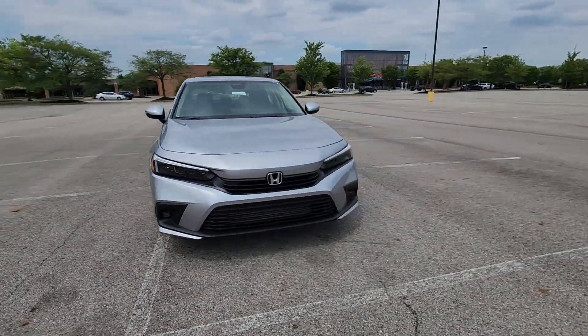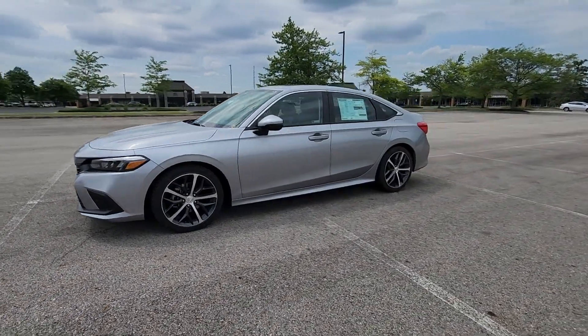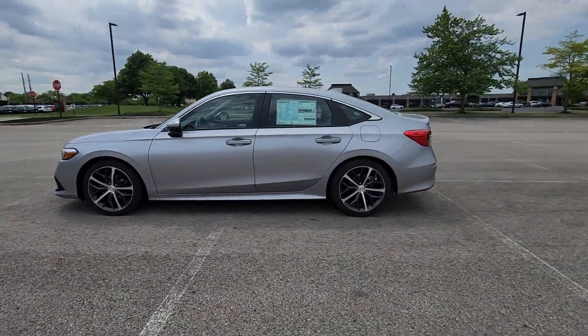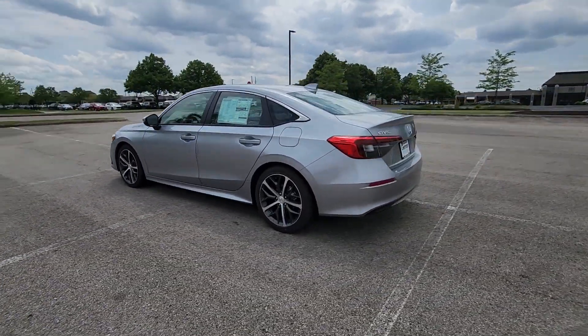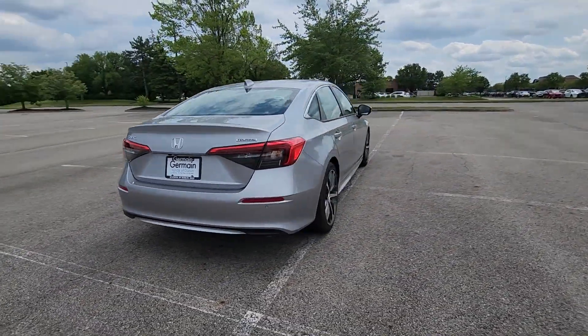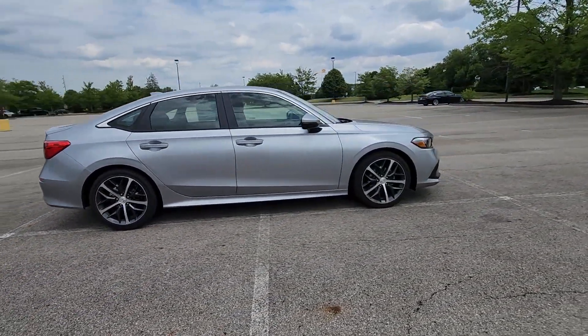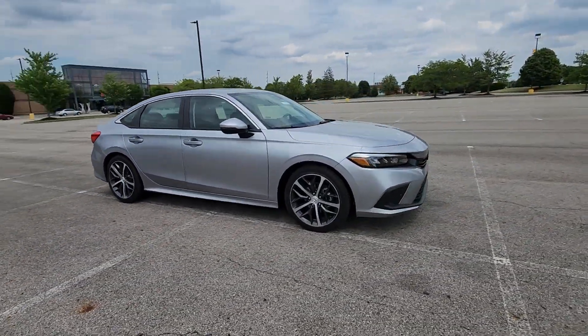2024 Honda Civic Sedan. This sedan combines safety and comfort with style and performance. It checks off in-demand features which offer more convenience, such as lane keeping assist, side view mirrors with turn signals, lane departure warning, satellite radio, navigation, and a premium sound system.